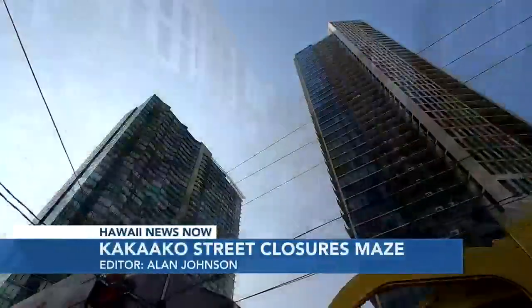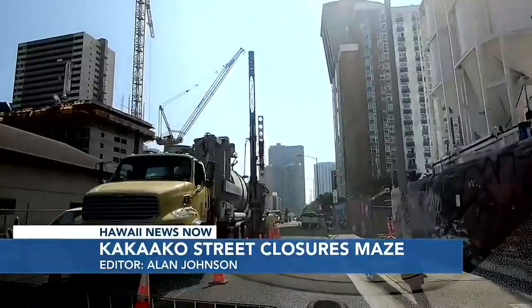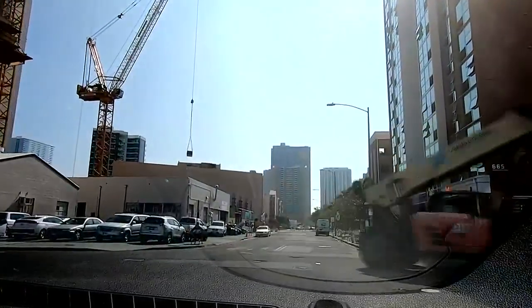Kaka'ako has been touted as an urban jewel of Honolulu. But right now, there are so many construction projects that area residents, consumers, and businesses say it's beginning to resemble a hard-to-navigate maze.